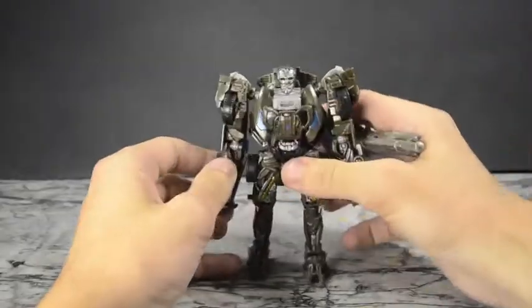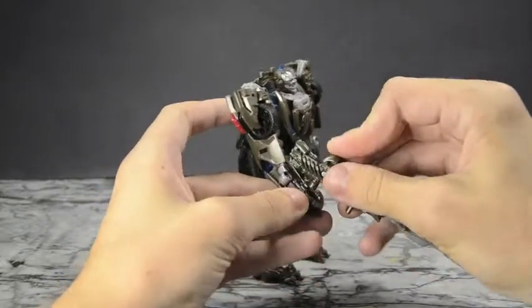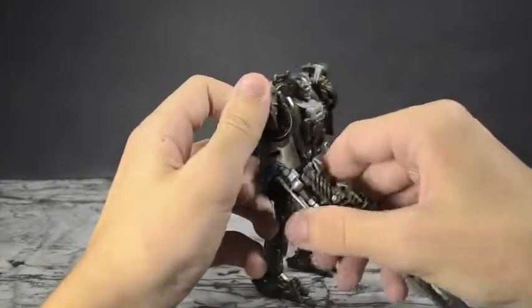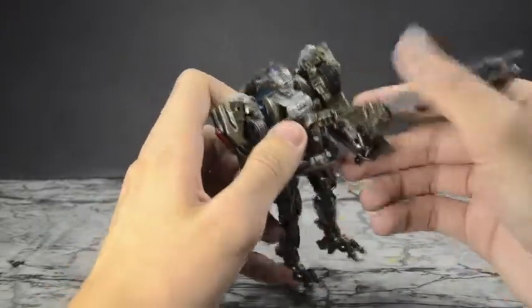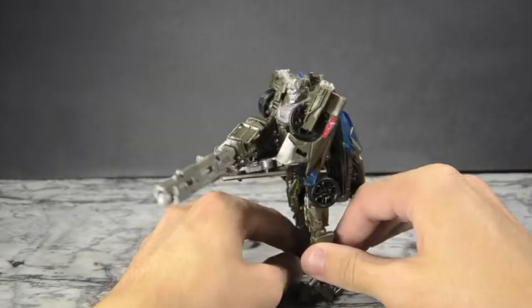Now bring in his BFG. He's got a little peg so he can hold it — his big old sniper rifle. He can get some decent poses out of him — I'll go over the articulation in a sec. You can get something like that, which isn't bad. I think that's pretty cool.